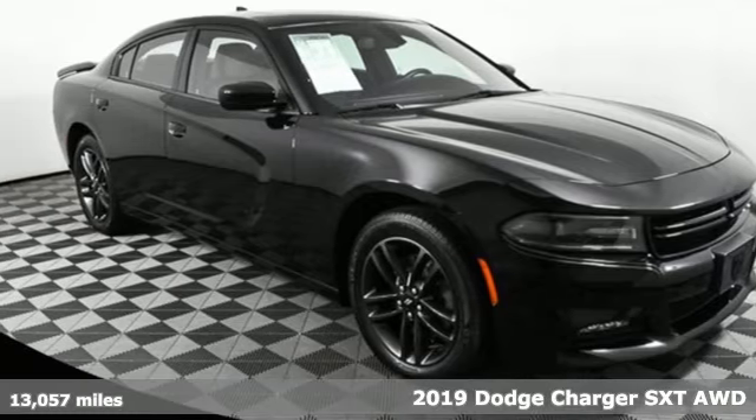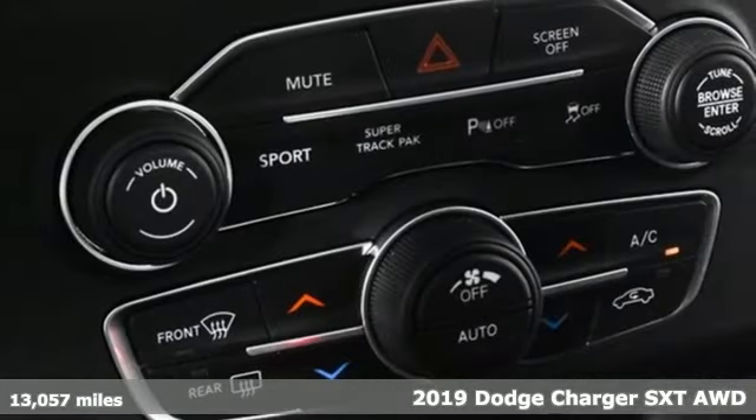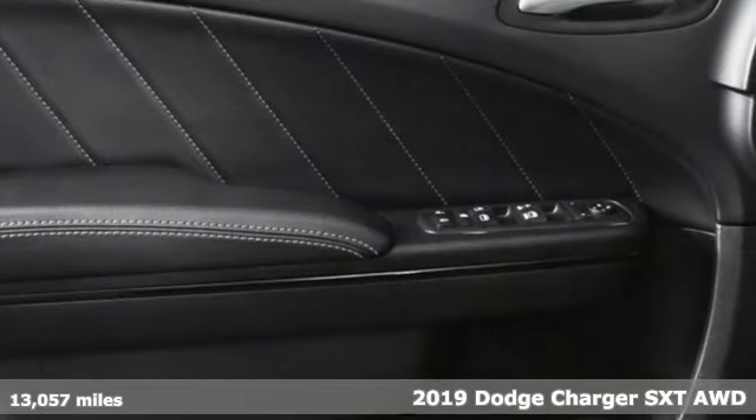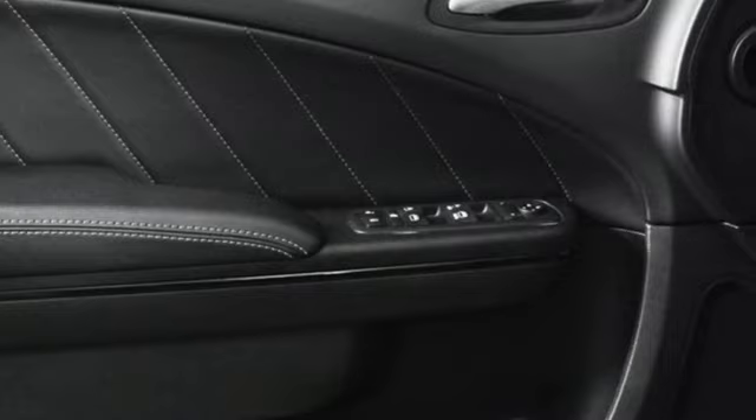It's a 2019 Dodge Charger. Get ready to unleash raw power from a car that has always turned heads, and get ready for an impressive combination of features.